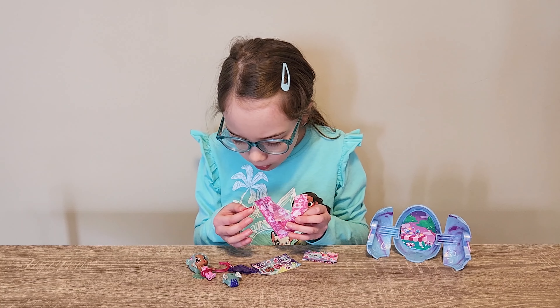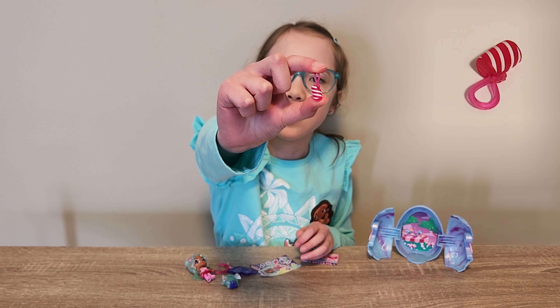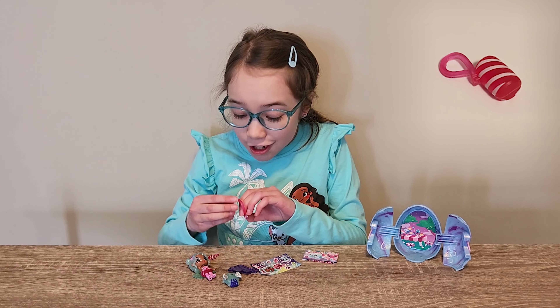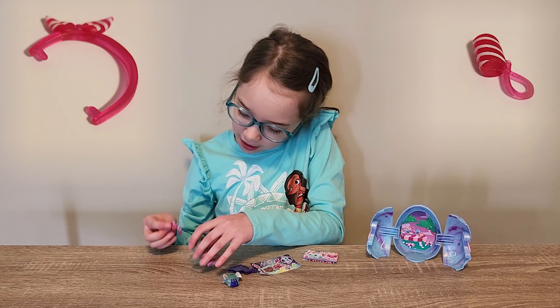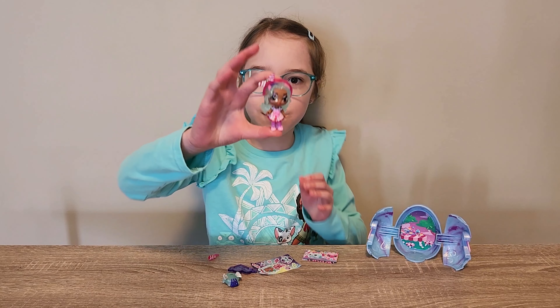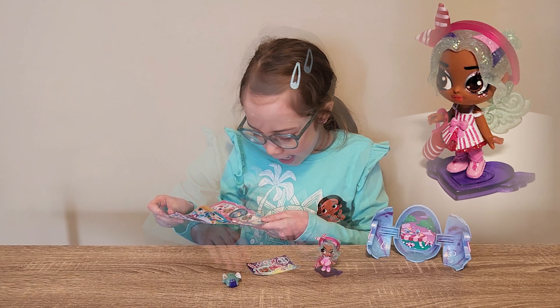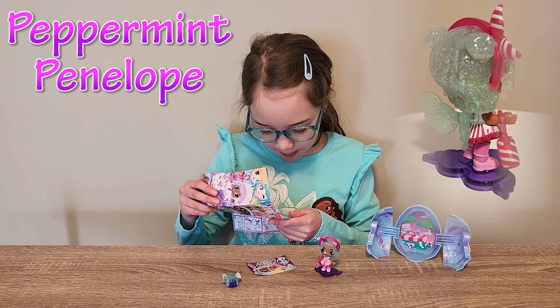What's inside of here? Whoa! She got a peppermint purse. That looks really cool. And she got a cute little headband! I love it! Let's put it on her. There we go. Wow, she looks really cute. We got Peppermint Penelope.